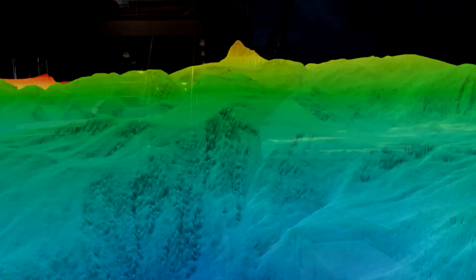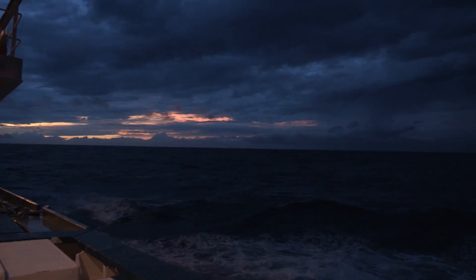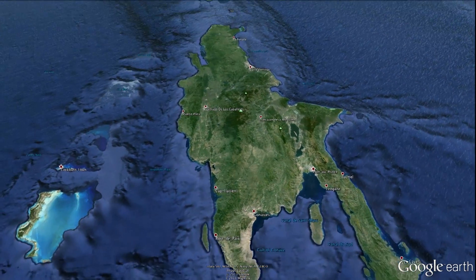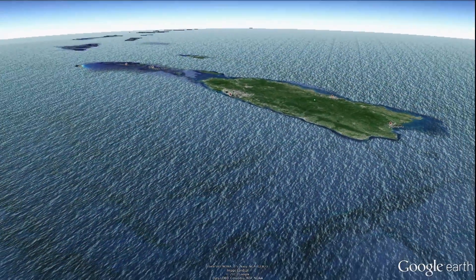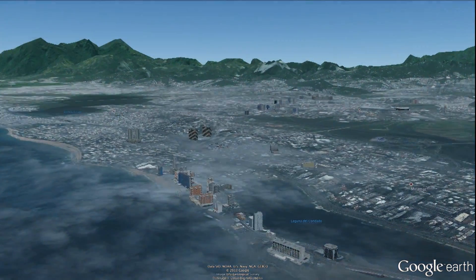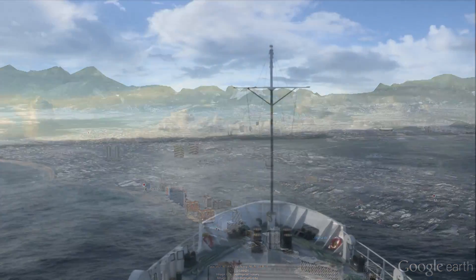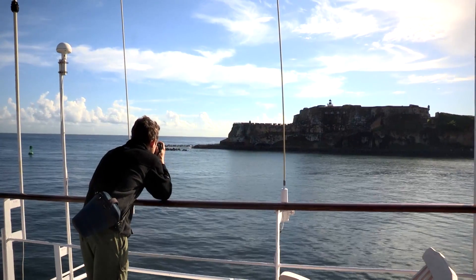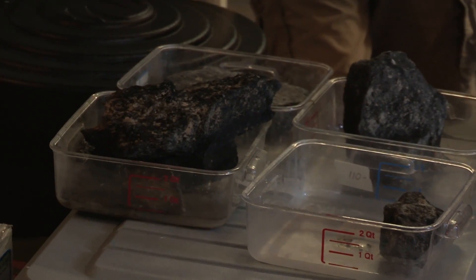Earthquakes are very prone to happen around the Puerto Rico area. There hasn't been very large ones recently, but there was a big one in Haiti that caused significant damage. There probably will be some more big earthquakes around the Puerto Rico region, and so all of this work will help us to understand more about those processes and really help to make better plans and better predictions for the future, to hopefully save lives when these events happen and bring recognition to this area as a tectonically unstable area that's prone to earthquake and tsunami hazards.